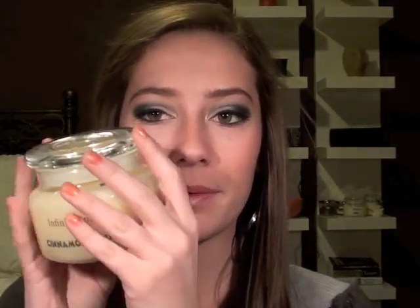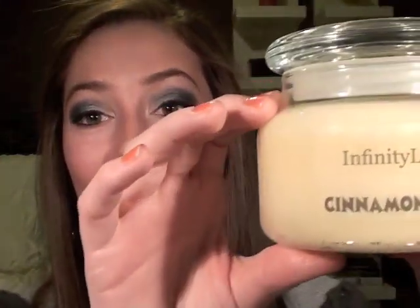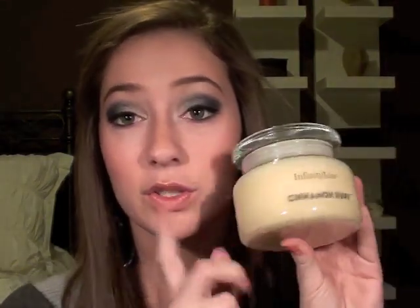My next product is the Infinity Line Cinnamon Buns Scented Candle, a 10-ounce candle. I actually filmed a full review video on this — it'll be my last or next video. It smells so good — like real cinnamon buns, it doesn't smell fake at all. What I love about it is that it's made out of soy wax instead of paraffin wax. I'm probably going to light it right after this video.